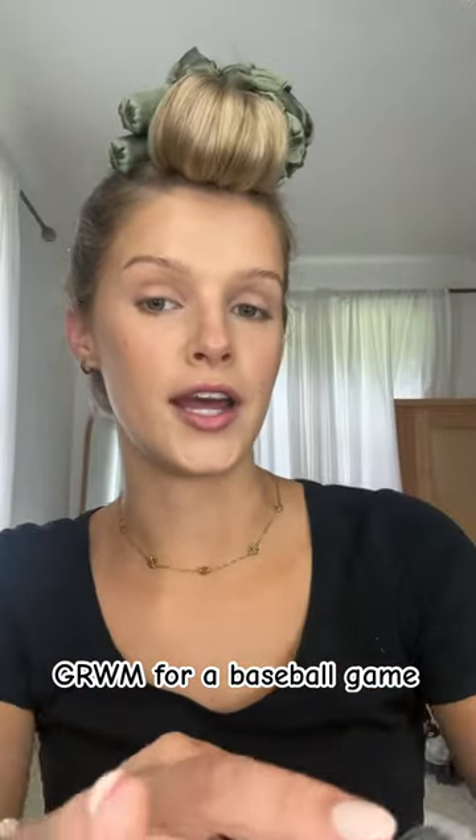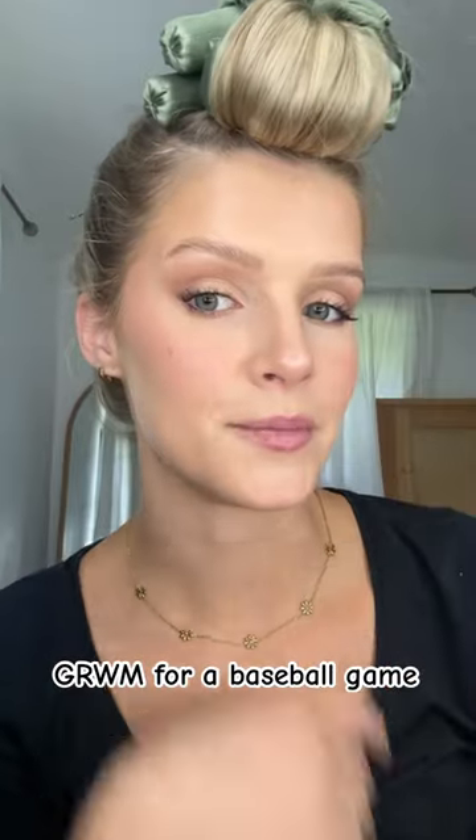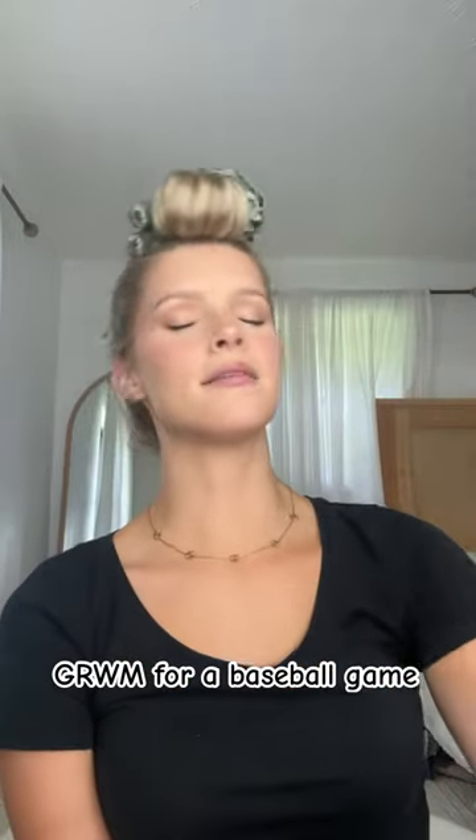If you have a problem with your under eyes creasing, or just any of your makeup creasing, set your makeup with a powder puff. It is the best and my favorite. Makeup is pretty much done, so let's set it and pick an outfit.